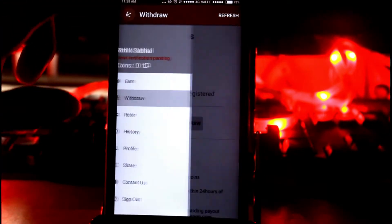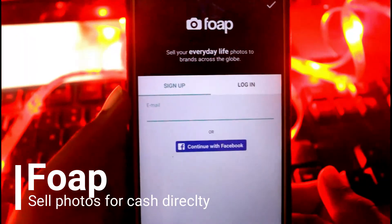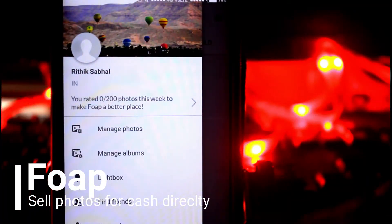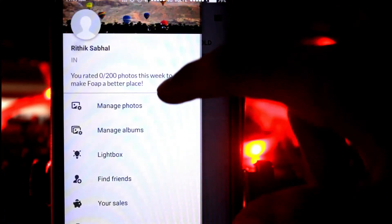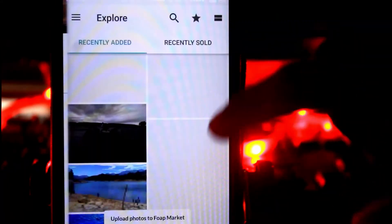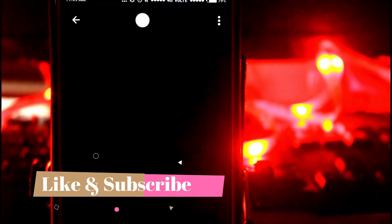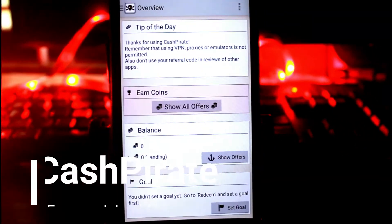Number five is Foap. Foap is a great application that helps users earn money by selling photos they've taken. Foap allows users to upload photos by following all required parameters and put them up for sale. All images are open to buyers, and you can make a lot of money with this app. You can withdraw the money once you reach five dollars. You should definitely give this app a try if you love photography.